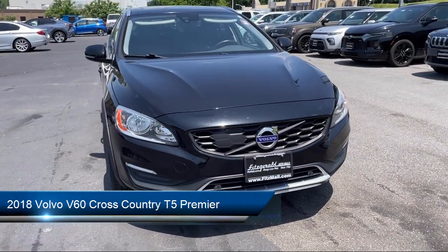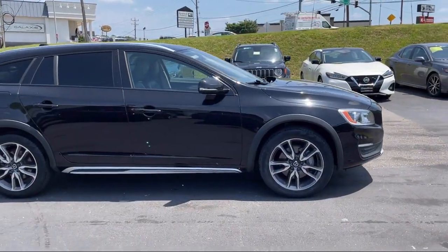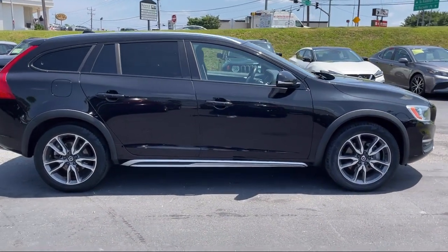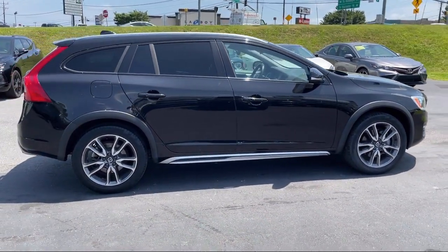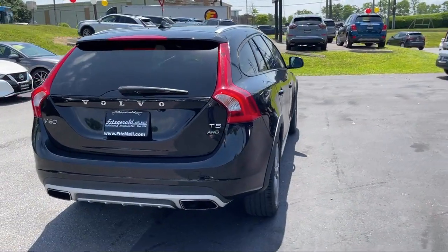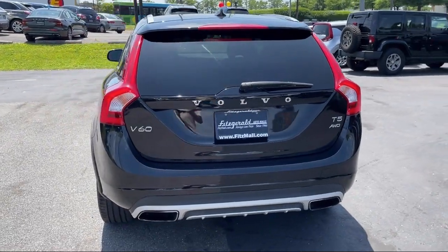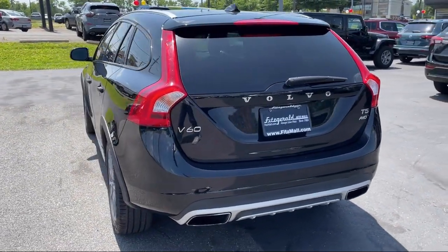It comes equipped with Hill Holder Control, USB Auxiliary Audio Input, Automatic Emergency Front Braking, Power Door Locks, Auto Locking, Steering Wheel Mounted Phone Controls, Telescopic and Tilt Steering Wheel, Moonroof, Sunroof, Power Glass, Dual Front Air Conditioning Zones, Auxiliary.